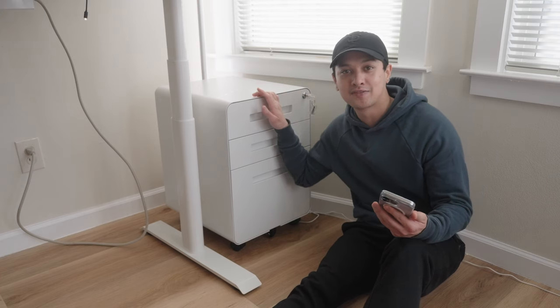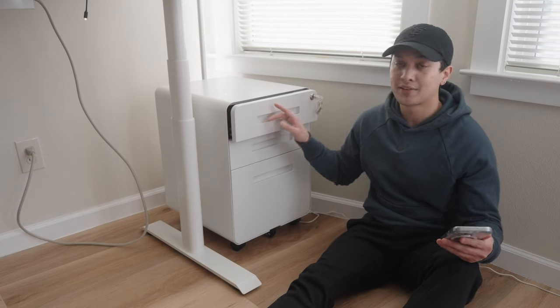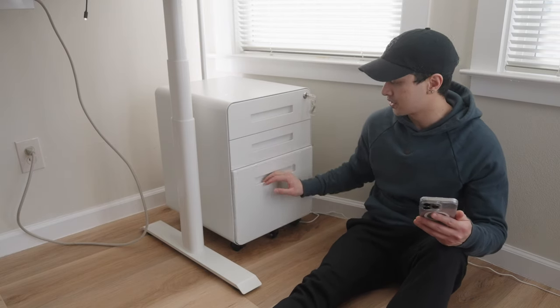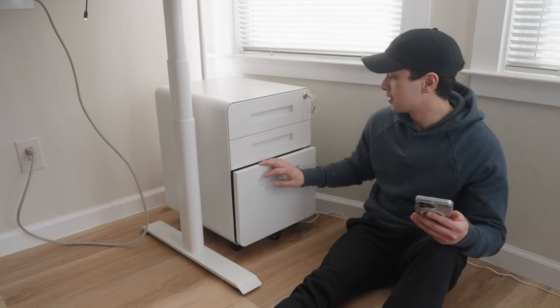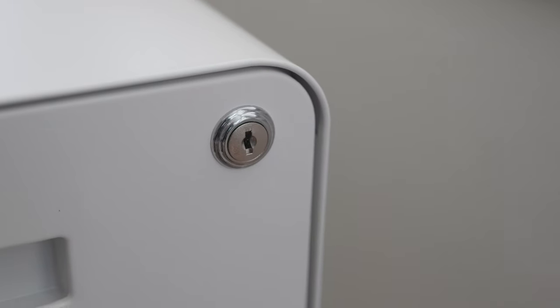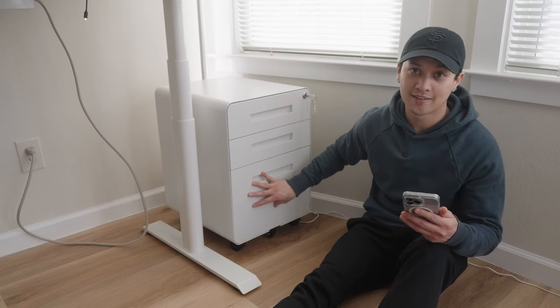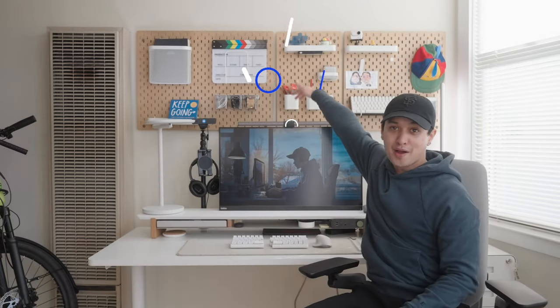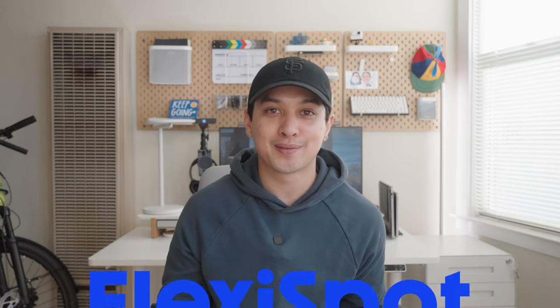To the right side of my desk is the FlexiSpot filing cabinet. The top drawer has cables and stationery, the second drawer has my hard drives, and the large bottom drawer holds my camera gear and other electronics. It also has a lock so I can secure all three drawers. The last thing FlexiSpot sent me is a bendable LED light strip that you can shape and make any color. I need your help choosing: above the pegboard, behind the monitor, or underneath the desk — let me know in the comments!